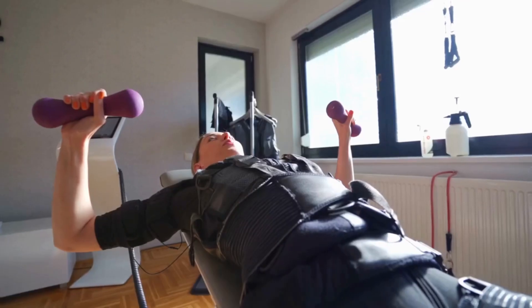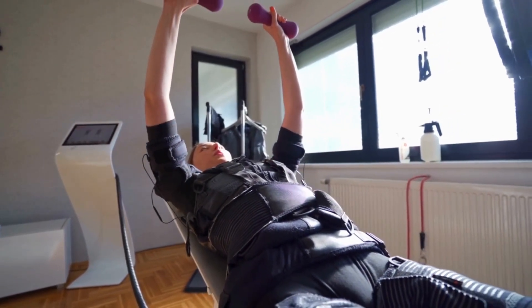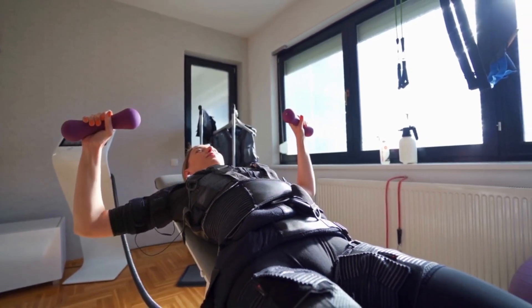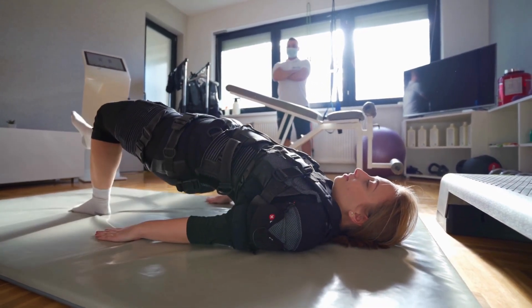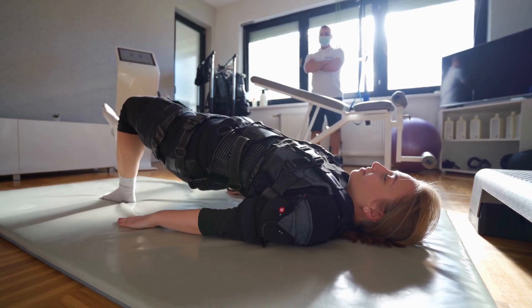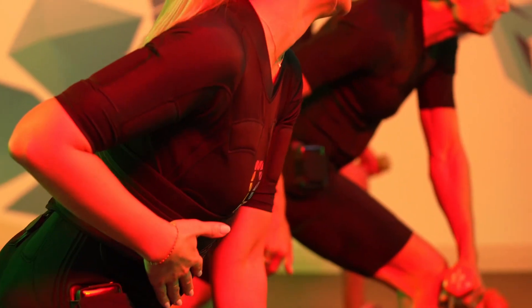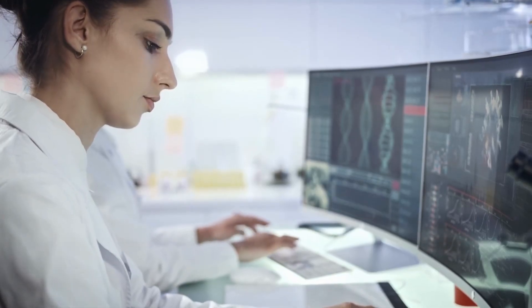Another study published in PLOS One found that participants who underwent 30-minute EMS sessions three times a week for eight weeks saw significant improvements in maximal strength and endurance of leg and trunk muscles. Additionally, testosterone and growth hormone levels increased after the EMS training period, indicating potential hormonal adaptations that could contribute to muscle growth and recovery in athletes. The magic lies in EMS's ability to target deep muscle fibers that might not get fully activated during traditional workouts, triggering a systemic response that leads to enhanced hormone production.